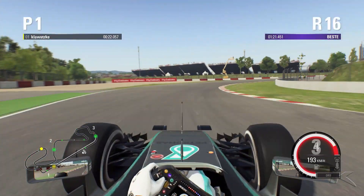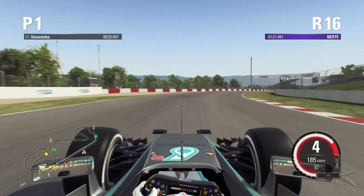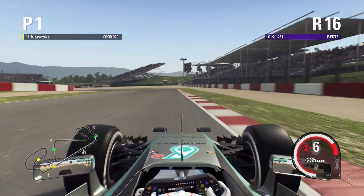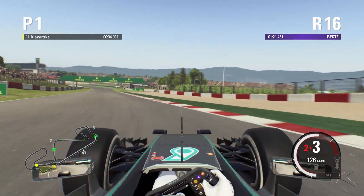Now looking just before the shadows for our braking point into this long right-hander. And as we arrive on the right side, that's our braking point for this tight left-hander.